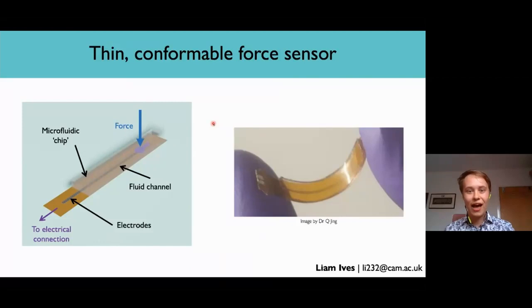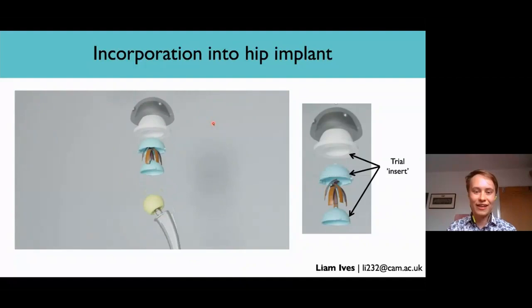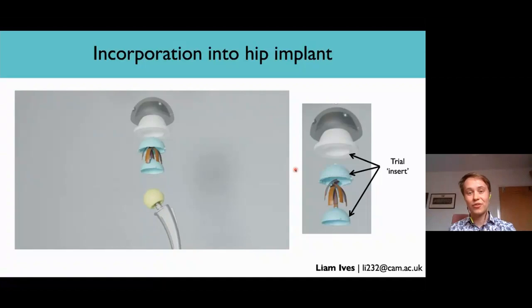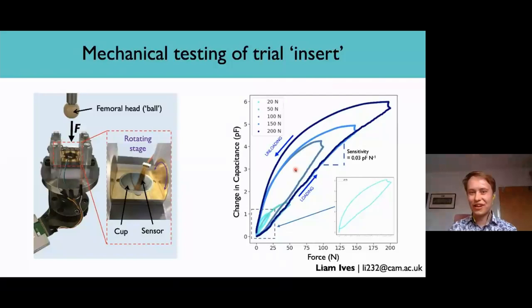We use a combination of aerosol jet printing and 3D printing to manufacture the sensors, allowing them to be rapidly prototyped and customized. To test their ability to work in the hip joint, we designed a model of the trial insert — the part of the implant where the sensors will be located during surgery. The hip joint is a ball-and-socket joint, and the trial insert forms part of the socket. We designed a custom-made mechanical testing rig to apply a range of different forces at a range of different angles, to determine whether the sensors responded as expected from our finite element simulations.